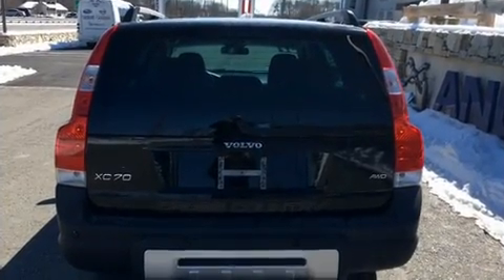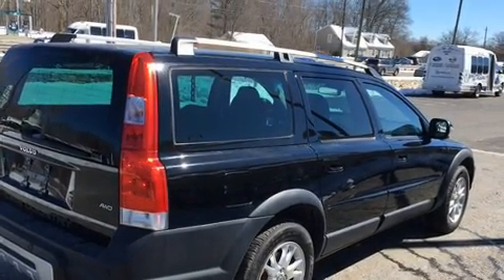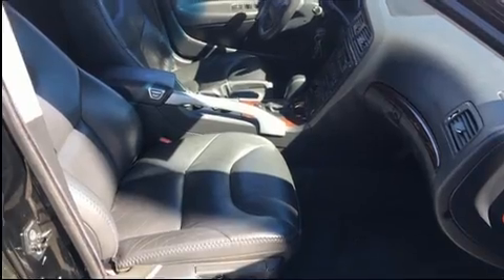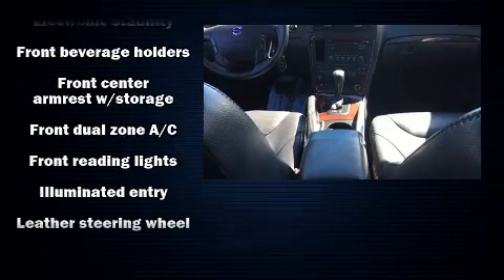Volvo infused the interior with top-shelf amenities, such as a leather steering wheel, a trip computer, automatic temperature control, rear wipers, and seat memory. Storage solutions are integrated throughout the interior, demonstrating thoughtful attention to detail.